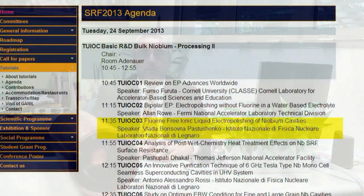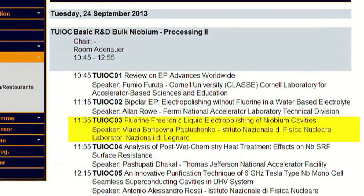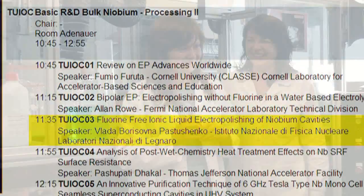Second item: the watchword in our laboratory is 'get rid of hydrofluoric acid.' On Tuesday morning, Vlada Pastushenko will report about one year of work done together with Olga Malkova on choline chloride electropolishing of niobium.